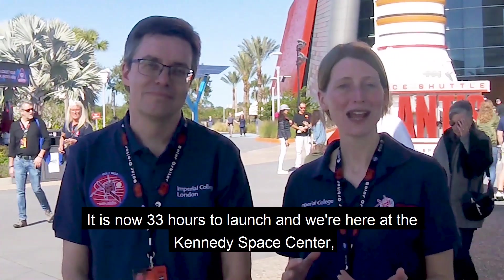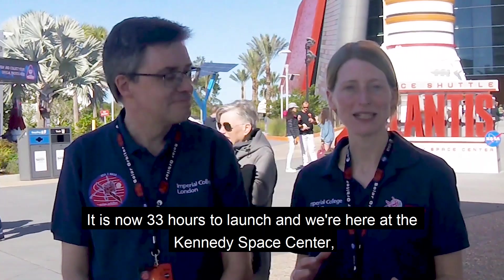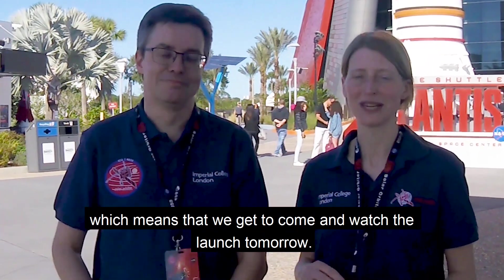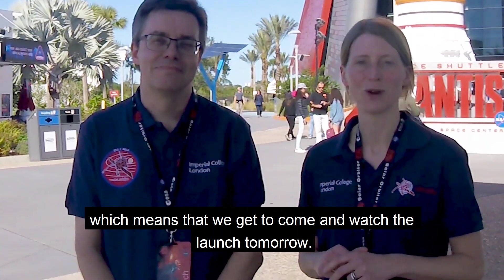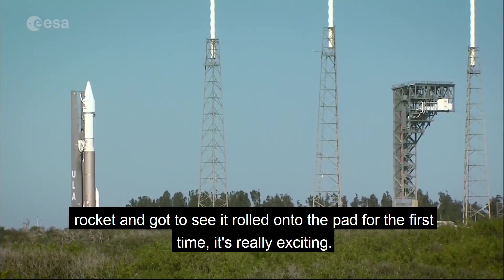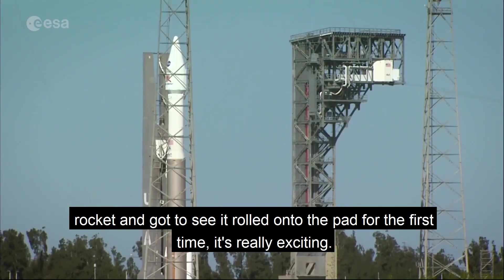It is now 33 hours to launch and we're here at the Kennedy Space Center. It's been a great day already. We've both got our VIP passes and we get to come and watch the launch tomorrow. I've been on a bus tour this morning and got close to the rocket. I got to see it roll down onto the pad for the first time. It's really exciting.